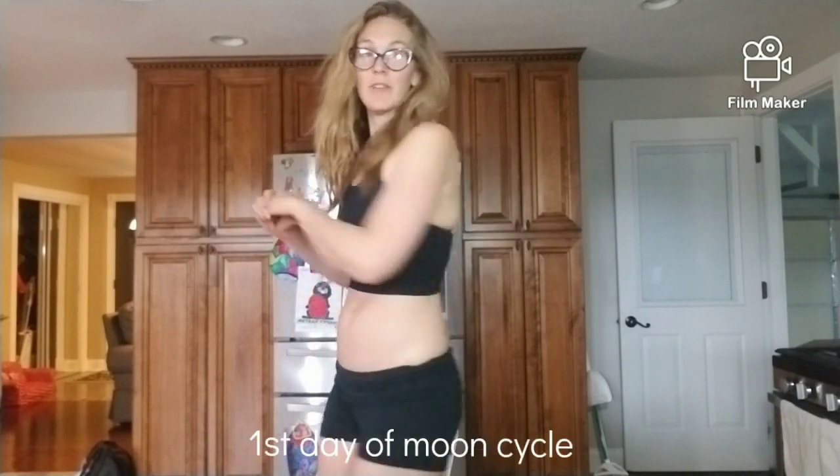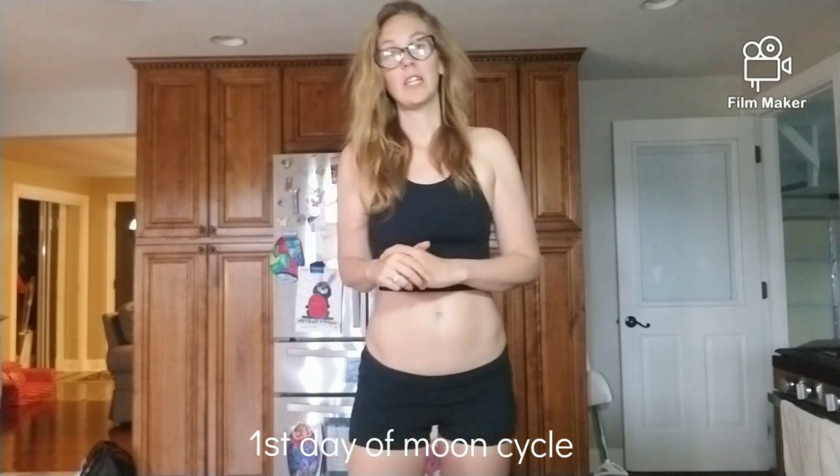Hey everyone, it's Victoria with Nutrition by Victoria. Welcome to another video. Today I'm going to show you everything I eat today to stay lean, fit, and healthy and keep a flat belly all while eating an unlimited amount of carbohydrates including fruit, sugar, and starch. So let's get into it.